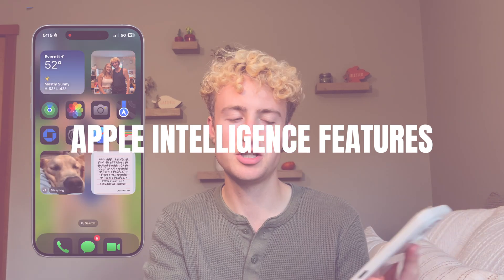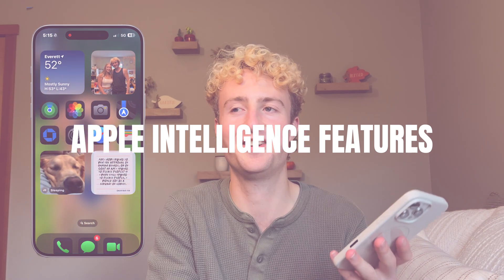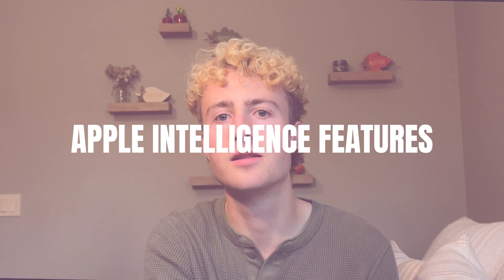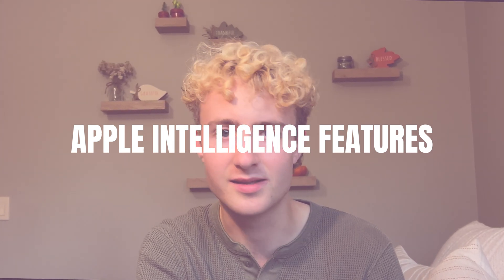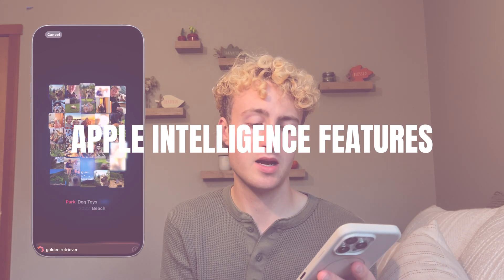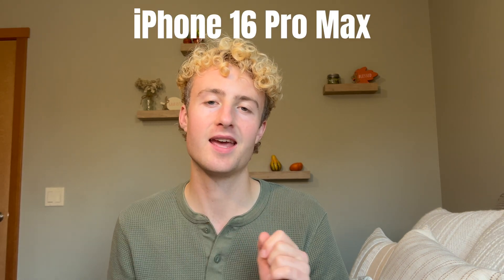Hi guys, it's Jeffrey and welcome back to my channel. In this video I want to look at Apple Intelligence, which just recently came out. I recently upgraded to the iPhone 16 Pro Max and some of the new Apple Intelligence features just dropped on Monday, so I updated my phone and I want to check them out with you.